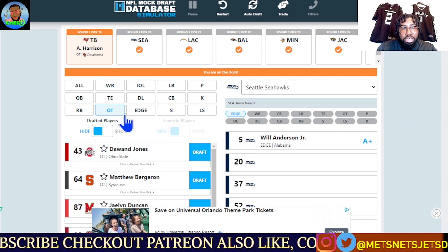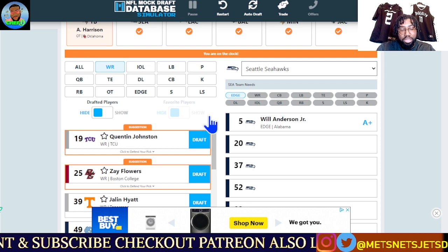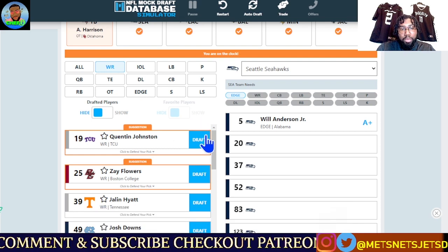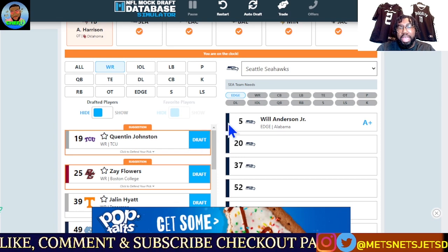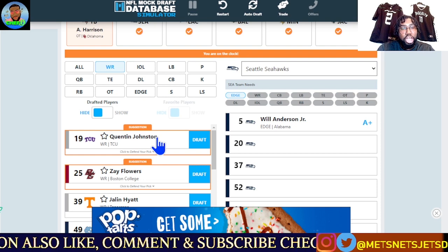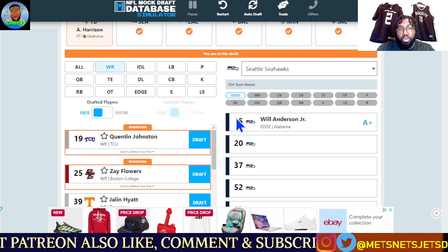Last but not least, the Seattle Seahawks at pick 20. I think they're going wide receiver here. The best one available is Quentin Johnston — during the NCAA tournament he was the number one wide receiver. He has elite speed and talent, is great in the open field, with a question mark on contested catch ability, but a very good size-speed combination. A perfect fit for the Seahawks. They grabbed Will Anderson at edge, and now at pick 20 they get a highly talented wide receiver in Quentin Johnston, who can learn behind two veteran wide receivers. Seattle finally gets their number three receiver and helps out Geno Smith.